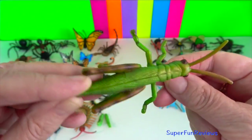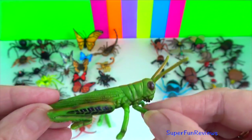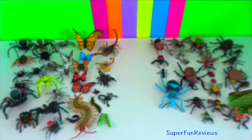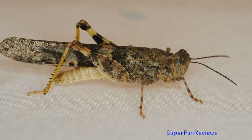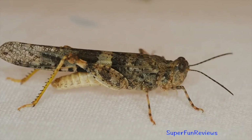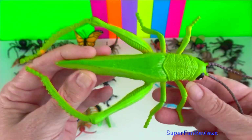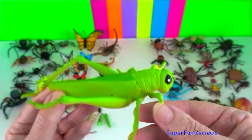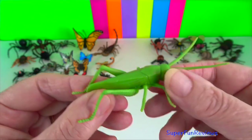Crickets are among the most ancient living group of chewing herbivorous insects, dating back to the early Triassic around 250 million years ago. Their powerful hind legs allow them to escape from threats by vigorously leaping. Their front leg is shorter and used for grasping food.